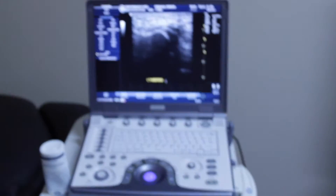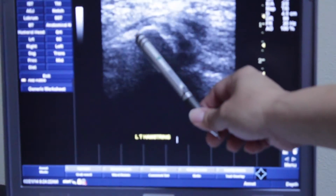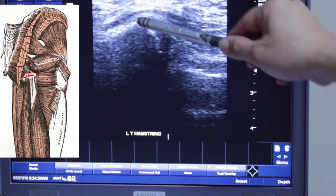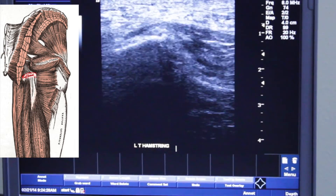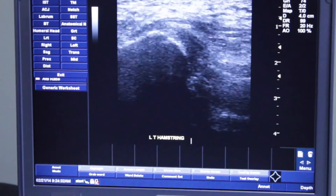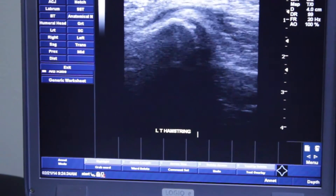Here we can see right away the ischial tuberosity, which looks pretty smooth. Yvonne will point it out — that's the bone margin. I can definitely see a lot of inflammation — that black area there — and there's a lot of swelling of the proximal hamstring.